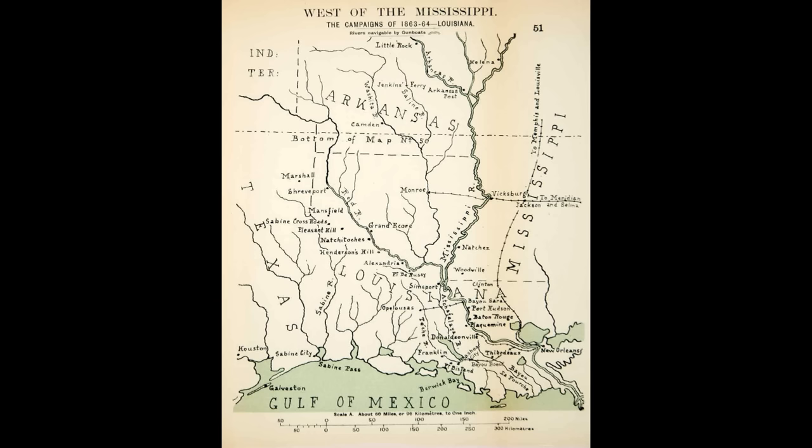The Red River is not one they wanted to go up and down too much, because in many places it's very shallow. In fact, the Union almost lost a fleet because water levels were dropping on the Red River. The name Shreveport actually refers to Captain Shreve, the man who cleared the Red River of obstructions — it's a hard river to navigate in many ways. The Union almost lost a large portion of its river fleet on the Red River in 1864 because the water levels were dropping.